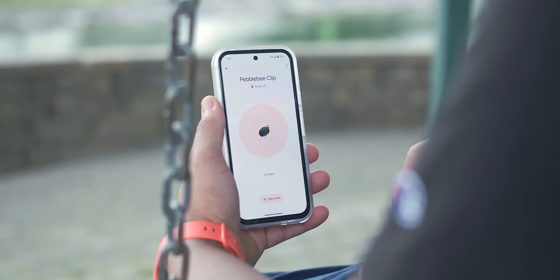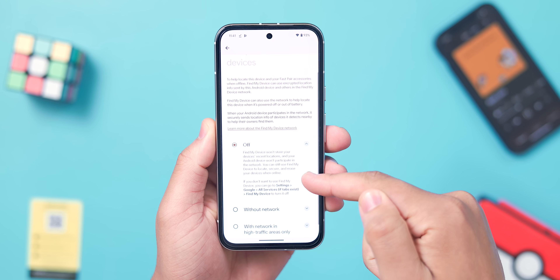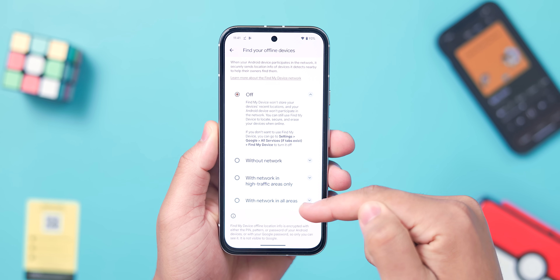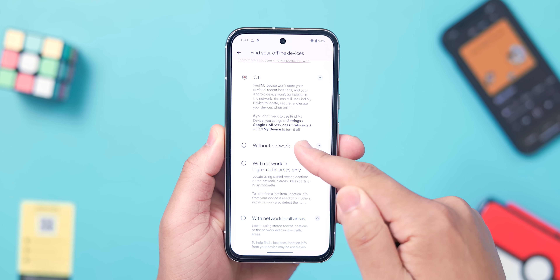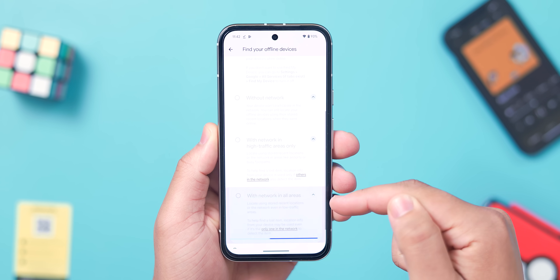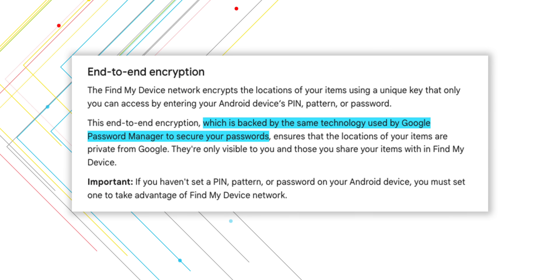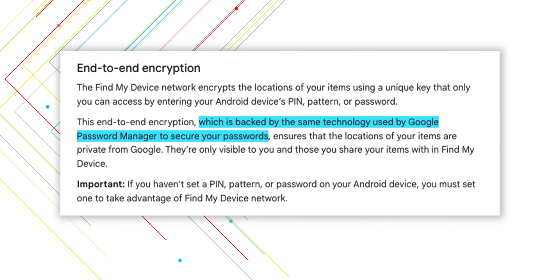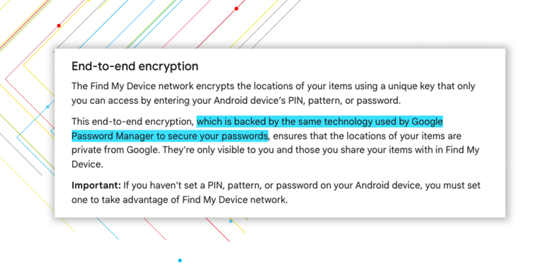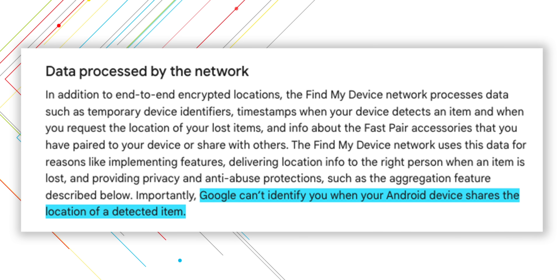As a user, you have a fair bit of control on how your device is used in the network. You can choose to have it participate only in high-traffic areas like airports or shopping malls, be active in all areas, choose not to participate but still get the last known location data, or not participate at all. The network uses end-to-end encryption backed by the same technology Google's password manager uses, which means the location of your items is private, even from Google, and Google is unable to identify you when your Android device shares the location of a detected item.